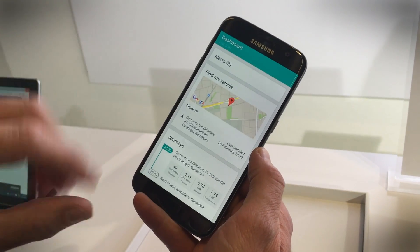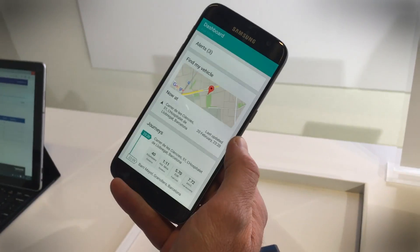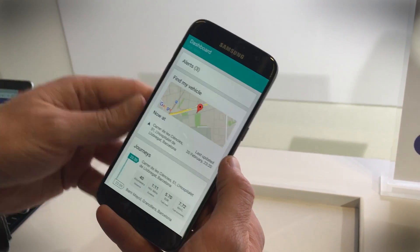Insurers will be able to tap into the details provided by the dongle, and hopefully if you're a good driver, you're going to get discounts on your insurance.